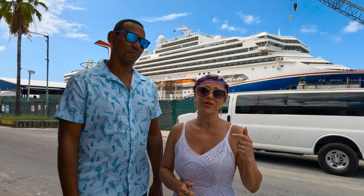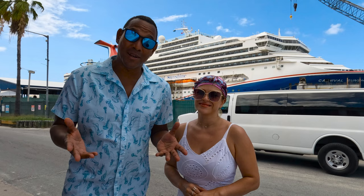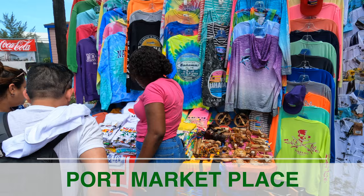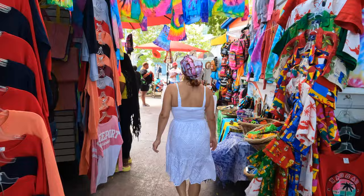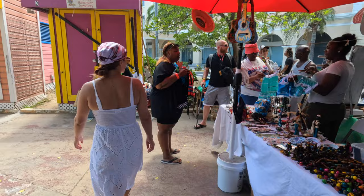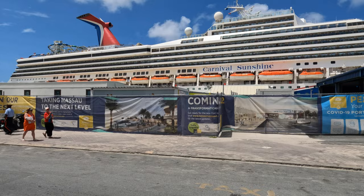Let's start with things you can do right at the port. Right across the cruise ship port you'll find the Port Marketplace — it consists of many little colorful shacks where you can find souvenirs, apparel, food, and much more. It's a lot of fun and super close to the port. They are building a brand new port so this market is temporary, but on island time the new port won't be ready for a while.